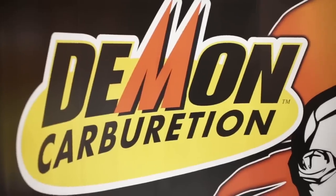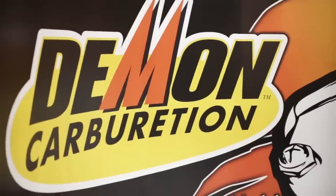If people want more information about the Street Demon or the blow-through system, check us out at demoncarbs.com or on Facebook at Demon Fuel Systems. Supernatural performance, wicked good looks. PRI coverage 2013 — we'll see you soon.